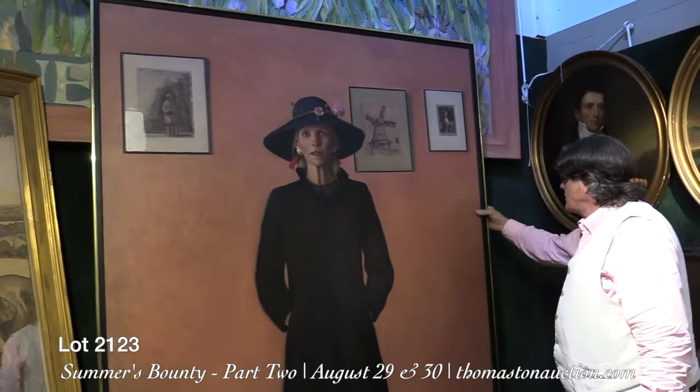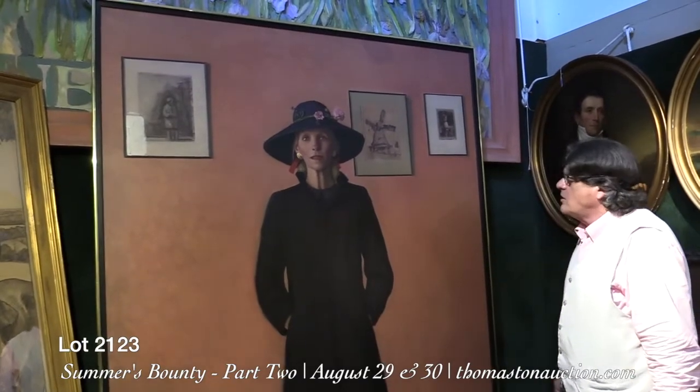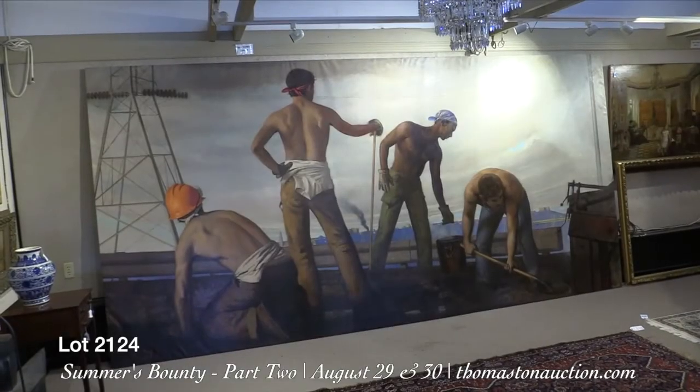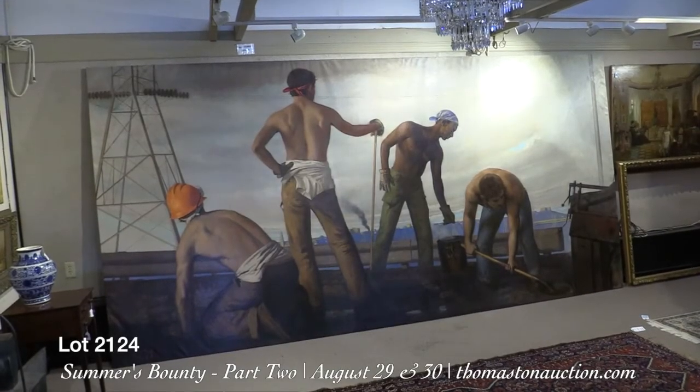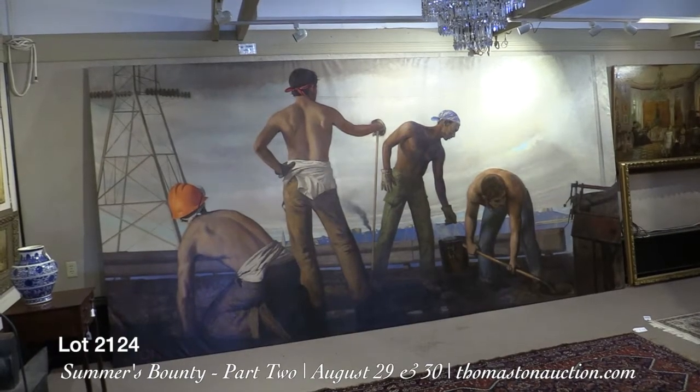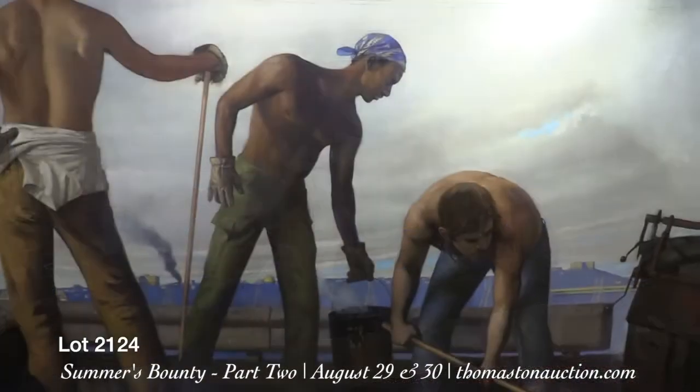Never been out of the family. We took it down off the wall of the estate where it's been hanging for all these years. Lot 2124 on Sunday is by James William Bo Bartlett the Third again and is titled Tarman 1987.